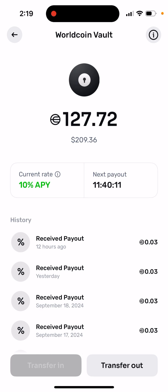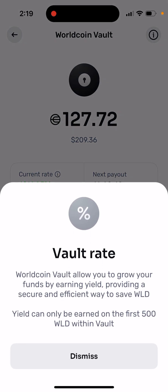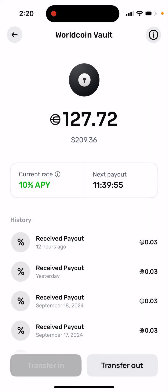You can easily transfer in all your WorldCoins and earn a 10% rate. WorldCoin Vault allows you to grow your funds by earning yield, providing a secure and efficient way to save. Only the first 500 vaults within WorldCoin Vault are active.